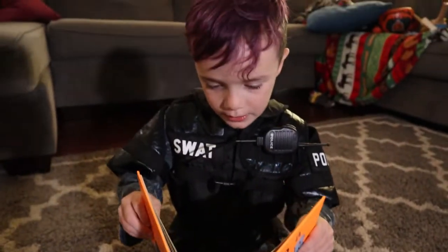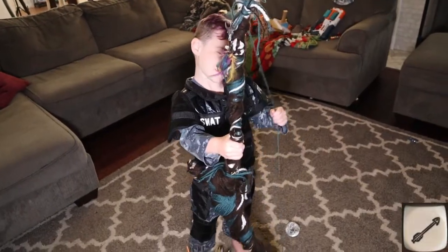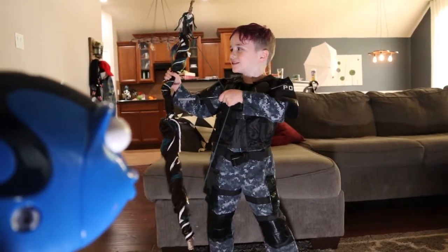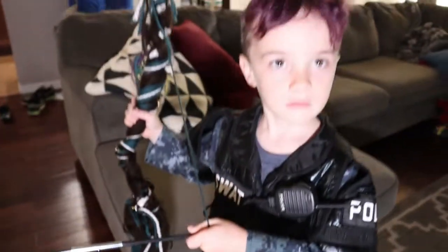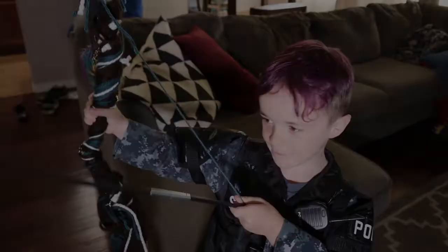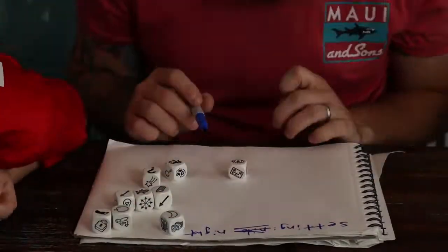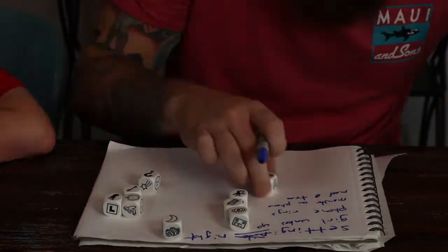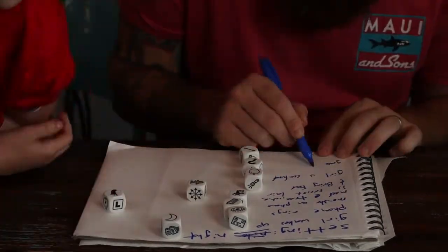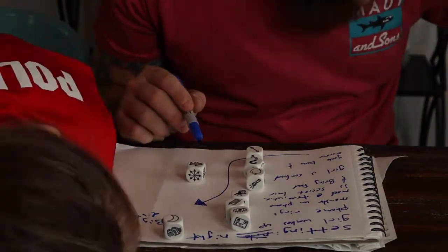It says we need a bow and arrow. Whoa, where did that come from? Should I get that monster? Okay, but you're gonna have to carry me. All right, let's go PJ!